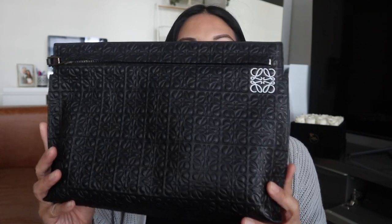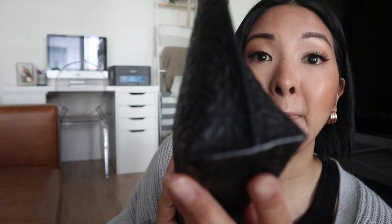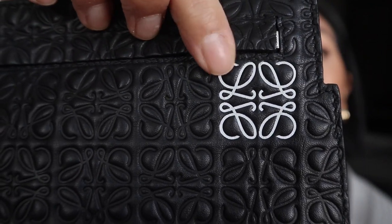On the website in Canadian dollars this retails for $1,070. On SSENSE it's a little bit cheaper, and Matches tends to be cheaper too. I ended up picking this up for $550 secondhand and it is in immaculate condition. The only sign of wear is a little bit of fading on the logo in one spot, but really that's it — it's in such good condition.